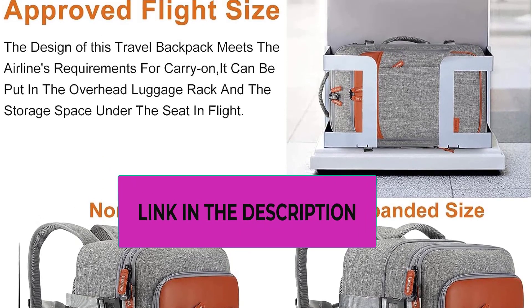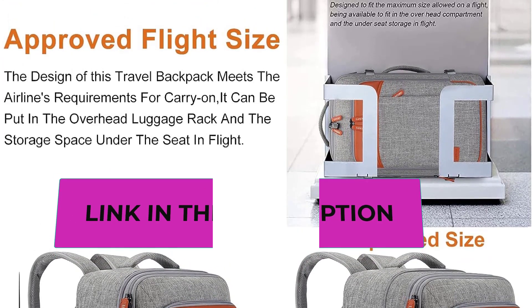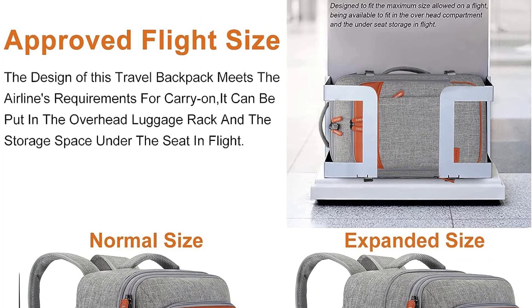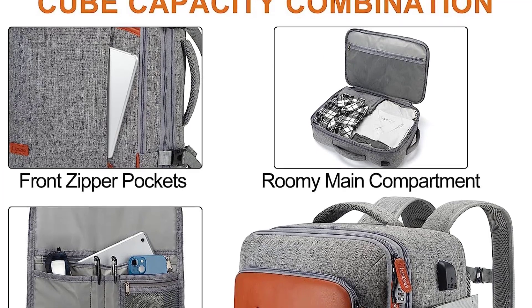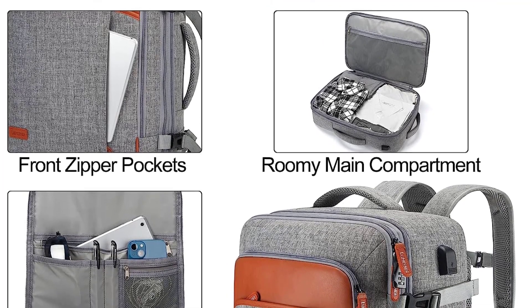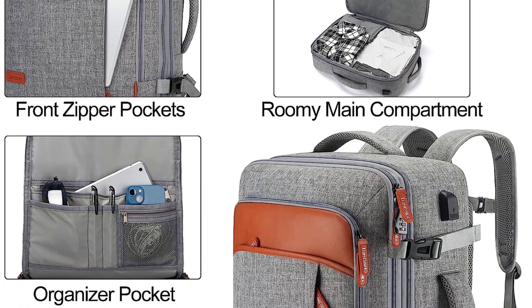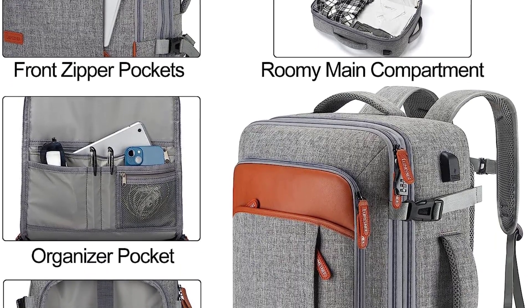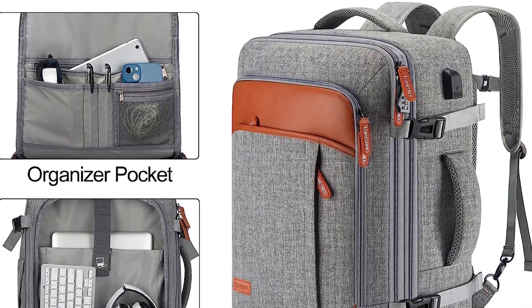Equipped with an adjustable chest strap for a better wearing experience, a luggage strap to attach the backpack to your suitcase, and an anti-theft back pocket for valuables. It also features a USB port so you can charge your phone on the go.